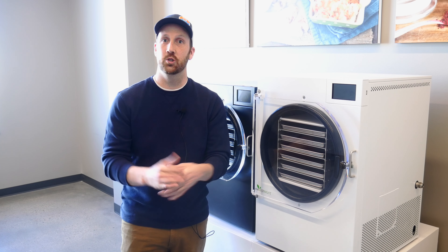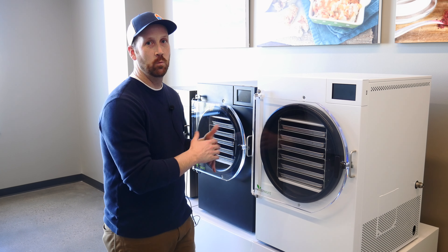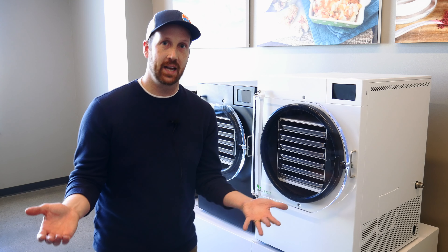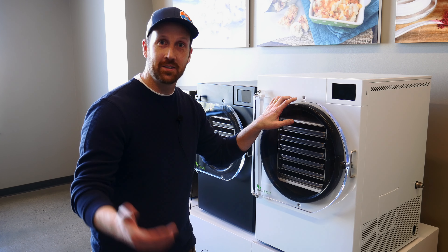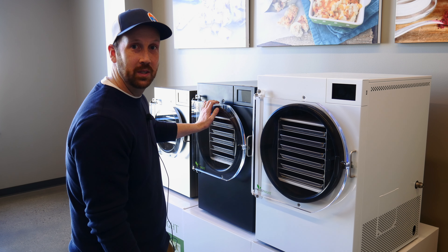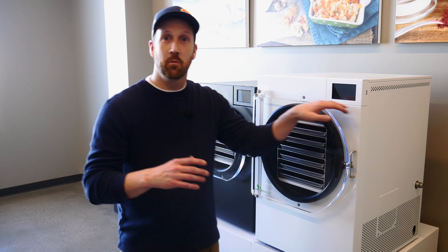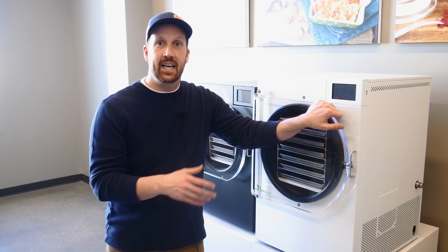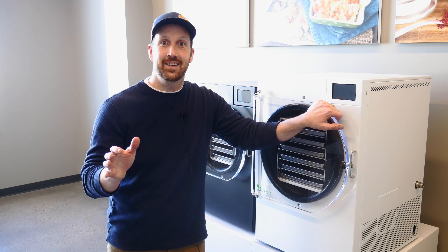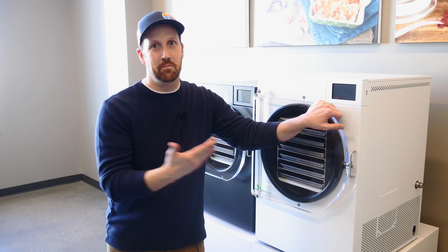One of the reasons I like Harvest Right, especially as my preferred recommended freeze dryer for someone just starting out or expanding into a more commercial operation, is their wide array of different size freeze dryers. The XL can do up to 40 pounds, the large can do 12 to 20 pounds, the medium can do roughly 10 to 16 pounds, and the small does less than 12 pounds. I've got several large freeze dryers and they've run great for me. The XL has been revolutionizing the commercial side — one XL can replace the need for multiple large machines.